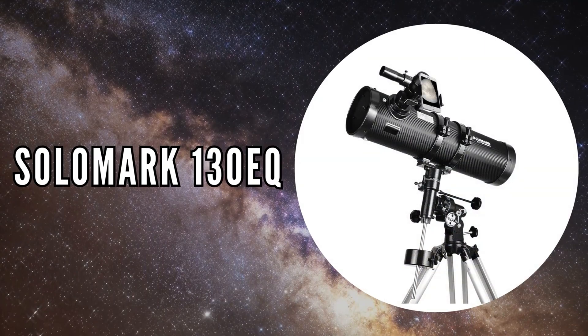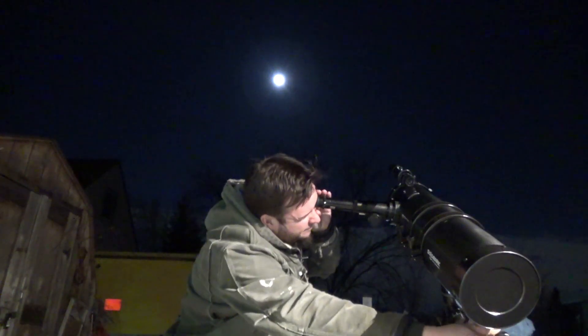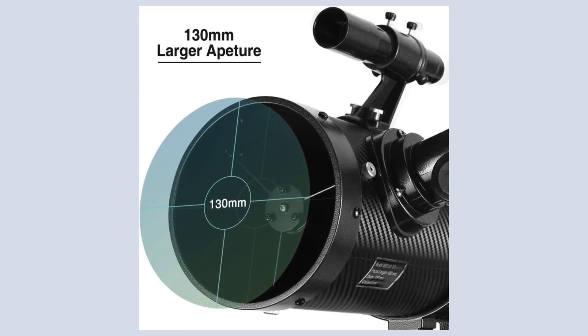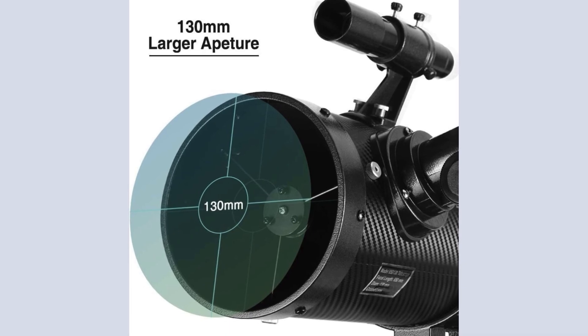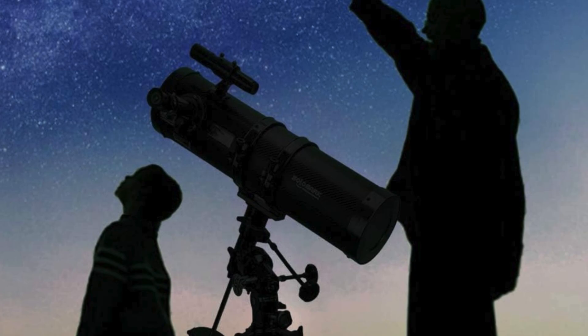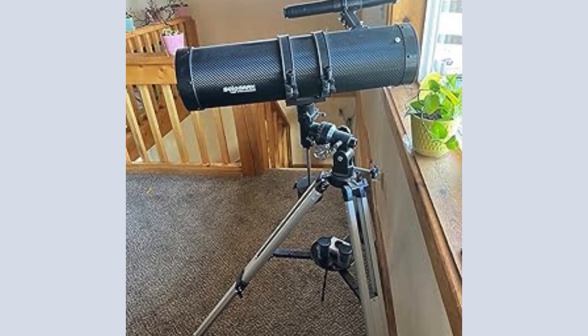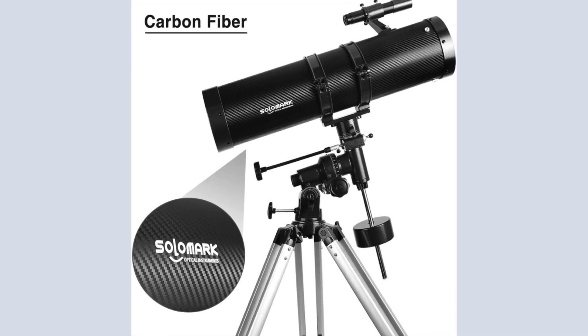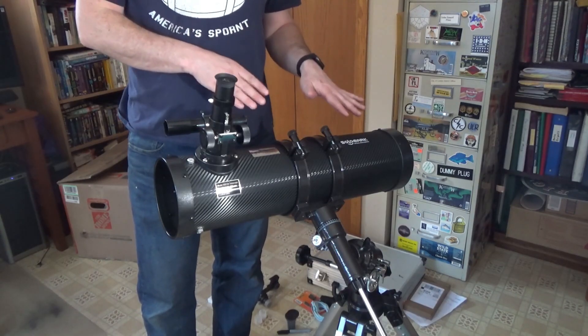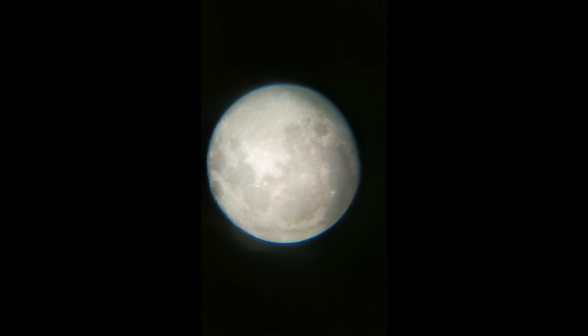The second on our list is the Solomark 130EQ, an excellent choice for those who want to delve into deep space observation. It boasts a large 130mm aperture, which significantly improves its light-gathering capability, making images appear brighter and more detailed — particularly beneficial for viewing distant celestial objects. The Solomark 130EQ is built with a sturdy and lightweight frame featuring a carbon fiber coating that looks sleek and enhances durability and thermal resistance. The fully coated glass optics ensure brighter and clearer images, helping you observe planets and other celestial bodies in more detail.